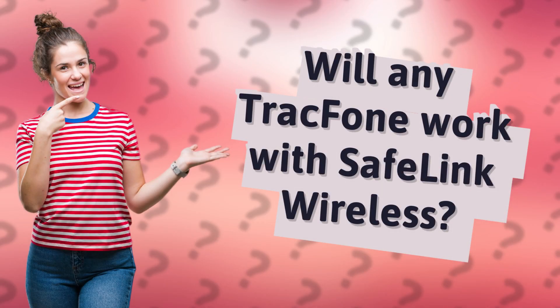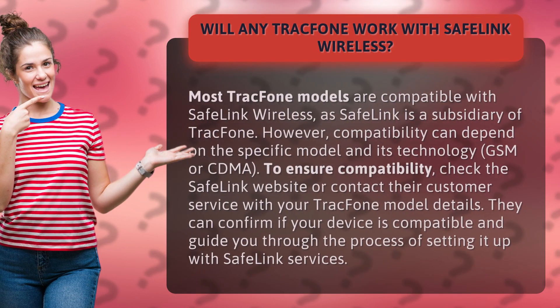Will any TracPhone work with Safelink Wireless? Most TracPhone models are compatible with Safelink Wireless, as Safelink is a subsidiary of TracPhone.